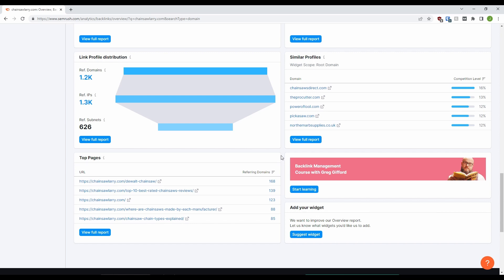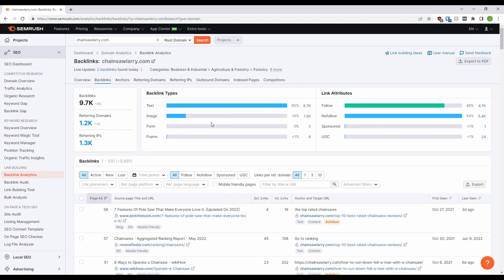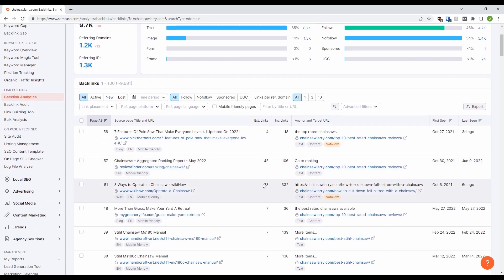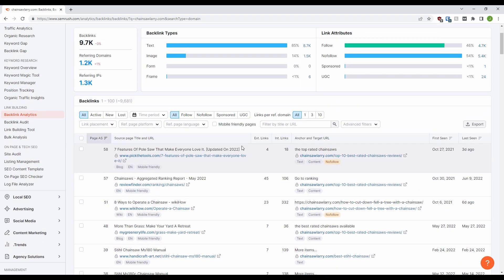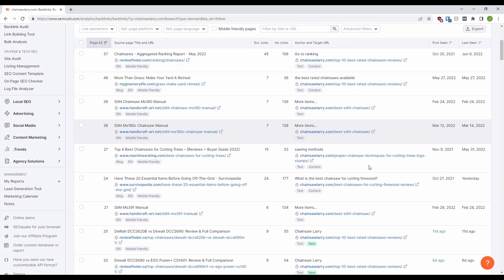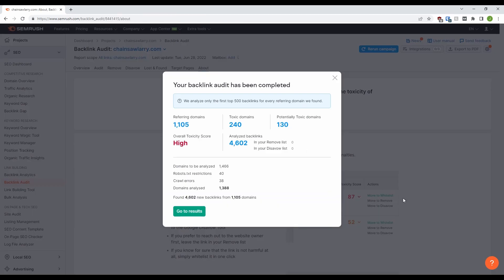Then if you want more information, you can go deeper at your own pace. But now we'll go back to the top and look at the backlinks themselves by clicking the backlinks button. Doing this is a way to find potential new backlinks for your own site. If you search for a competitor's backlinks profile, simply come to this page, change to just follow links and have a browse. But by now the audit tool should be done, so we'll jump back over to there. You'll initially get a popup like this that shows you an overview of your site. As we can see here, Chainsaw Larry has got a high toxic score, which isn't good. Maybe the owner has been up to slightly questionable backlinking practices.